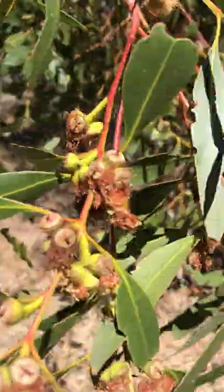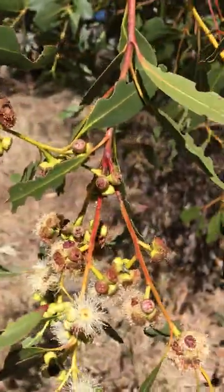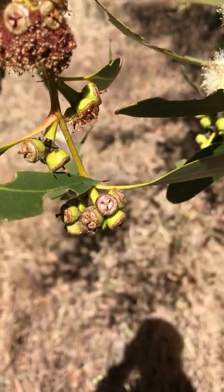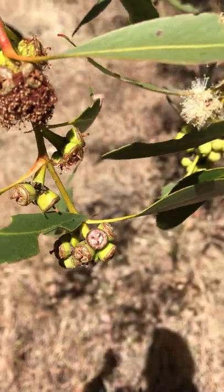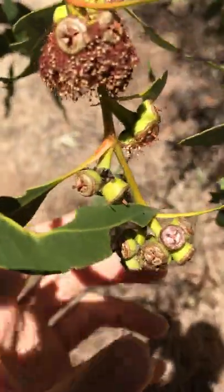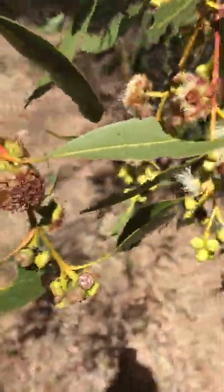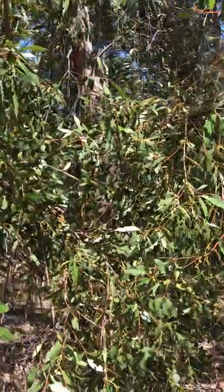After the flower fades, it will become this structure — essentially the gum nuts, or the fruit. When the fruit dries out, you can see those three valves here — they will split open and the seeds will shed. So this is Eucalyptus kittoniana.